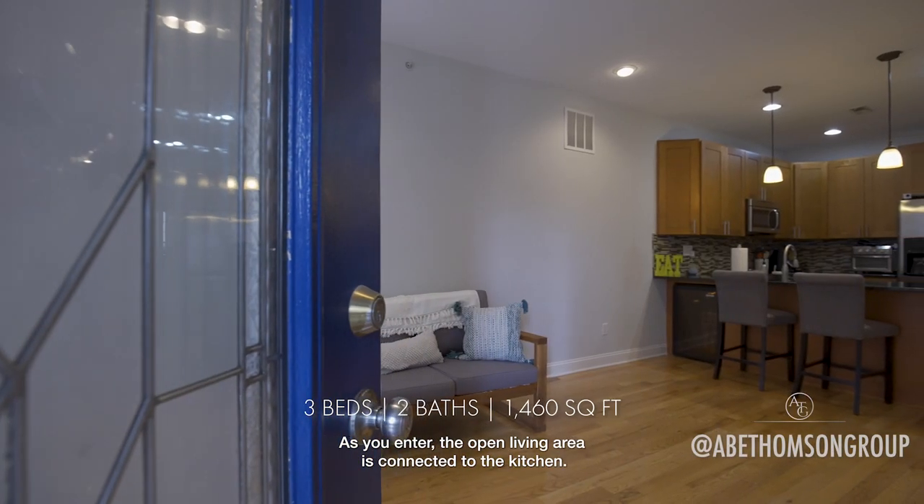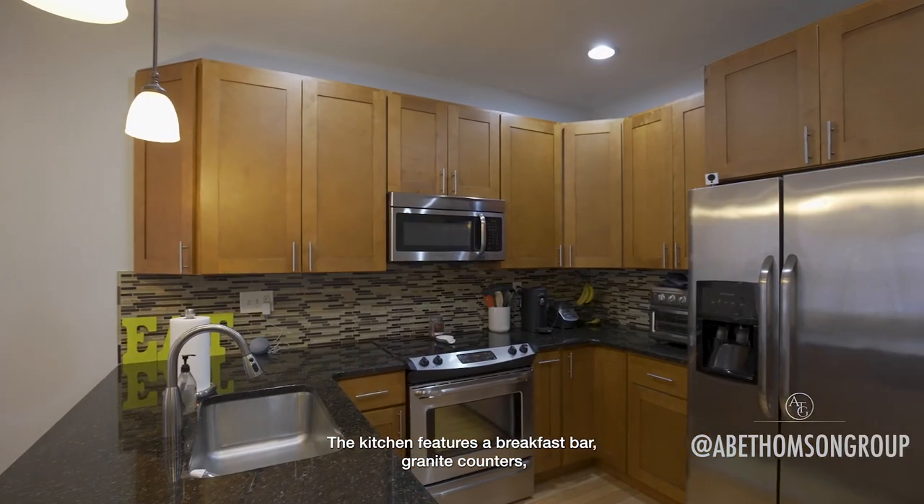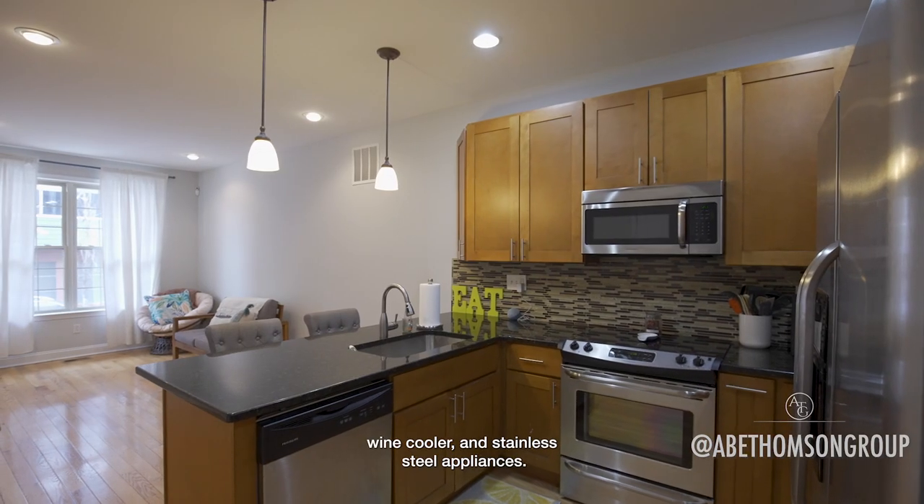As you enter, the open living area is connected to the kitchen. The kitchen features a breakfast bar, grand counters, wine cooler, and stainless steel appliances.